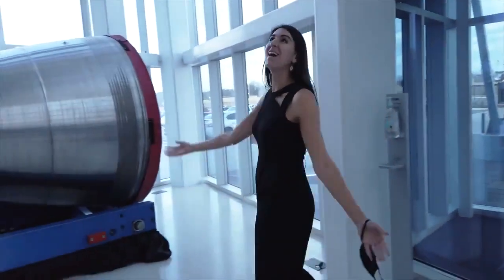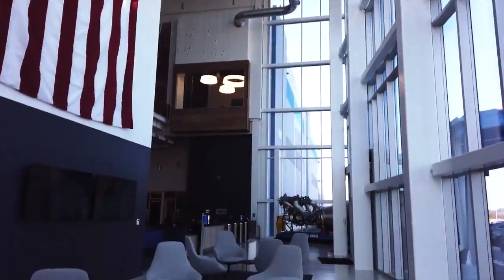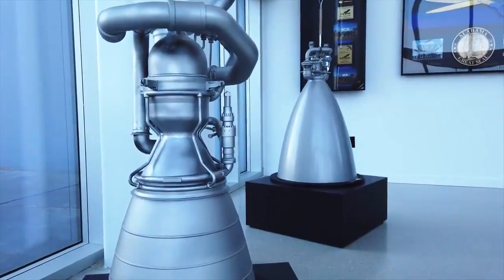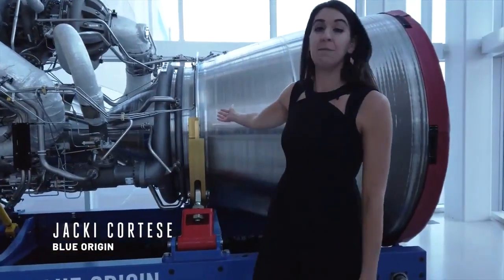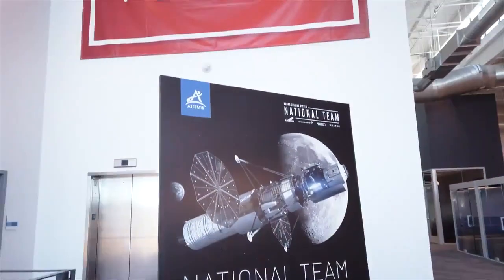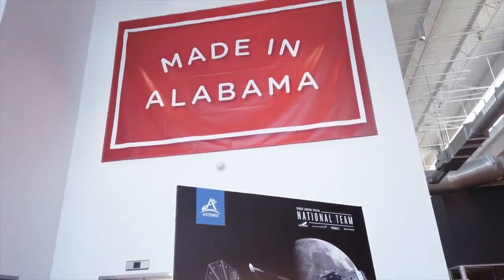Here we are inside Blue Origin Huntsville. There is a lot happening here at our full rate engine production facility. Blue Origin is developing both the BE-4 engine and the BE-3U here in Huntsville, and it's also home to Blue Origin's Lunar Program Office.